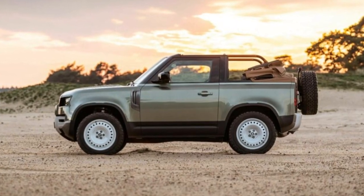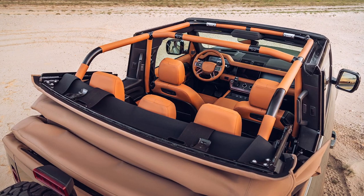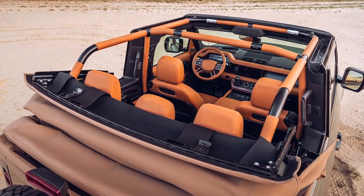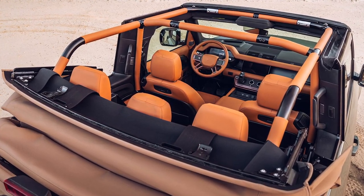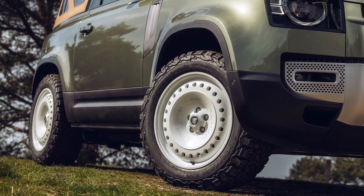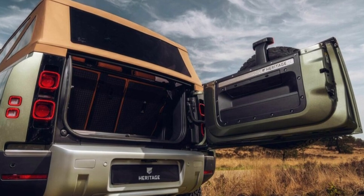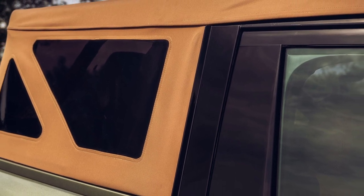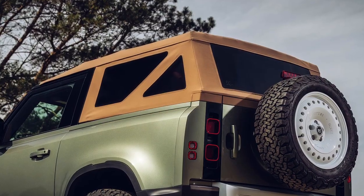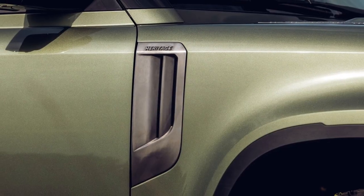After chopping up the roof and rear pillars of the two-door Defender, Heritage Customs adds an FIA-approved roll cage structure designed to reinforce the frame and support the custom soft top. The latter has a semi-electric operation, meaning it opens automatically after the driver manually releases the latches. The soft top can be had in many different shades and is optionally combined with any kind of custom paint for the bodywork.